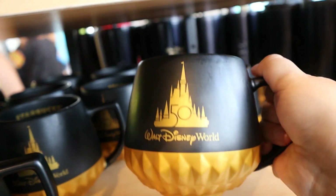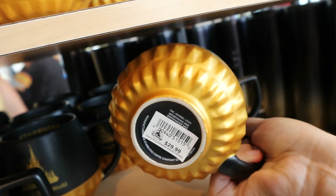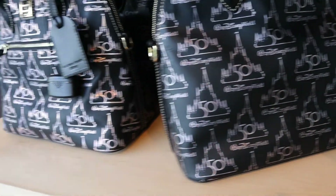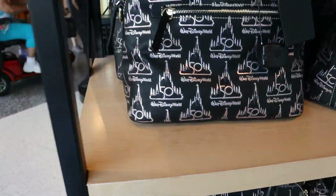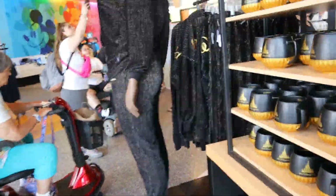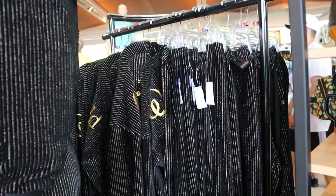I don't know if these are new but they're really pretty — I like the colors. I feel like they must have restocked a lot of the 50th stuff because a lot of it was gone for a while. But honestly do they need to restock this one?